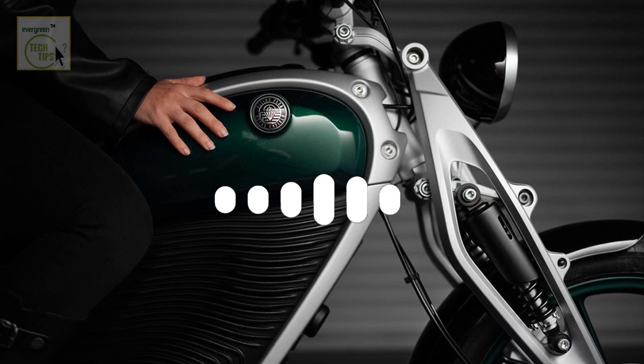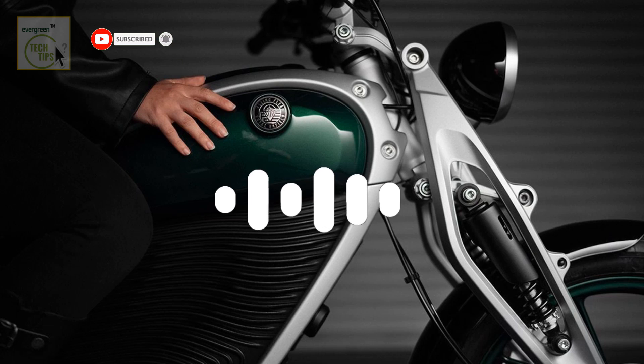You've got this perfect storm brewing — the demand for sustainable transportation, the advancements in electric motorcycle tech, and a whole generation of riders coming up with totally different priorities. Royal Enfield with Flying Flea seems to be right at the heart of it all. They've got the heritage, the manufacturing expertise, and now, with Flying Flea, they're showing a real commitment to innovation in the electric space.